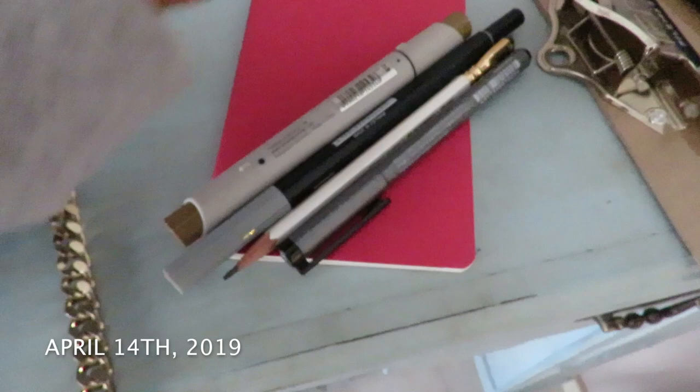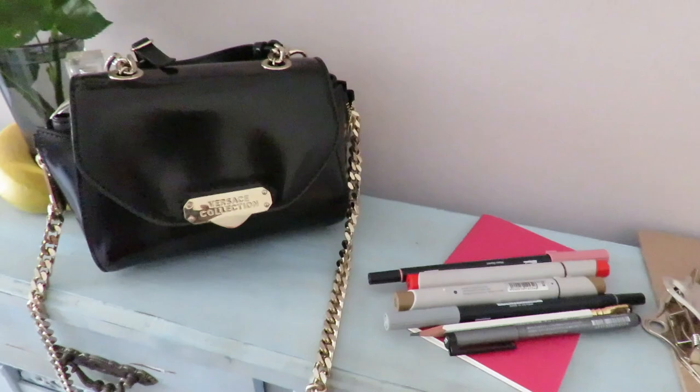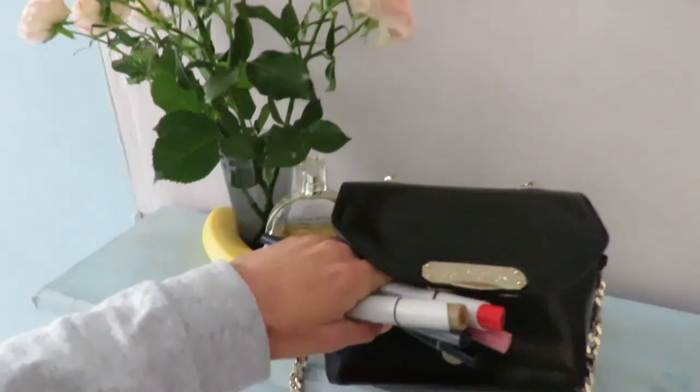First of all, let me show you the set of materials I prepared for today's sketching. So here is a pencil, black liner, grey marker, brown marker, pink and red ones, plus a sketchbook — and all of these will fit into my little handbag. As you can see, you don't need a lot of materials to start sketching. I hope it will inspire you.